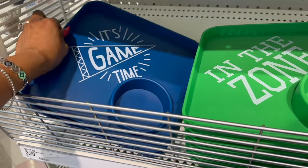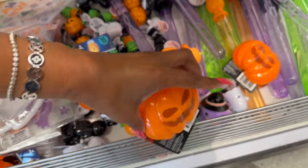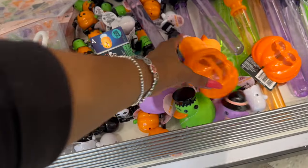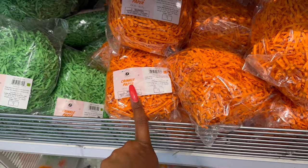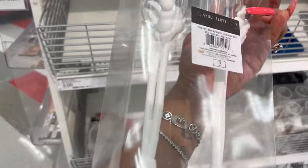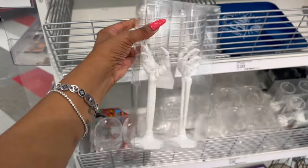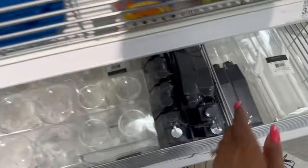These are three dollars — 'In the Zone, It's Game Time' for three. And then they also have these out — three dollars — and they do light up. I showed you guys these as well as the bubbles in my last one, and the window gel clings and crinkle paper for a dollar. I did find the wine stems — these are the skull flutes for three bucks. That's not bad — dollar fifty each — I don't think that's bad.